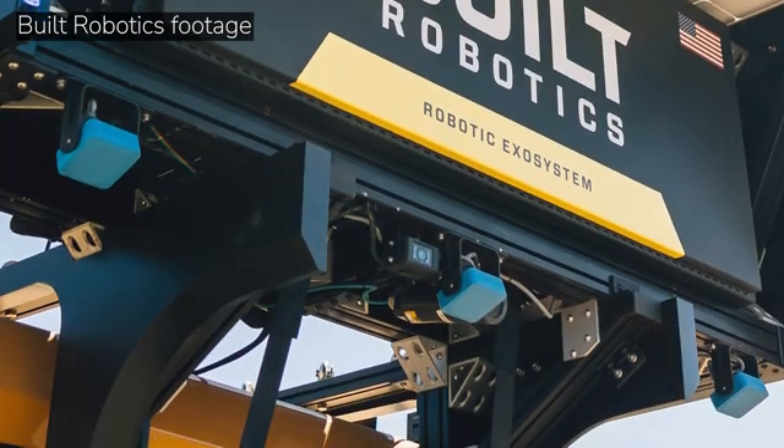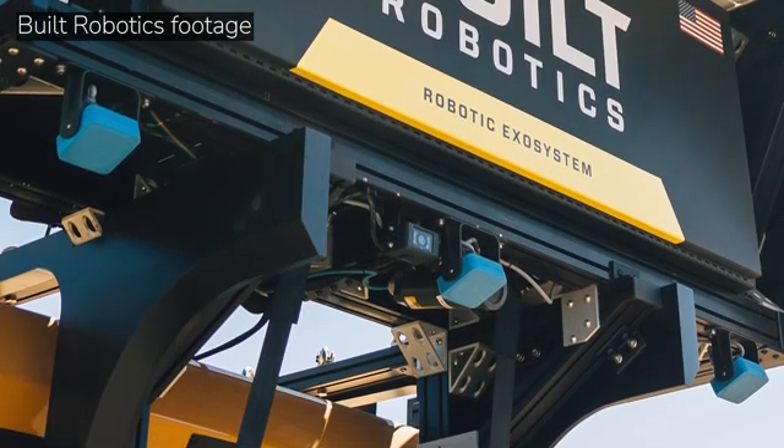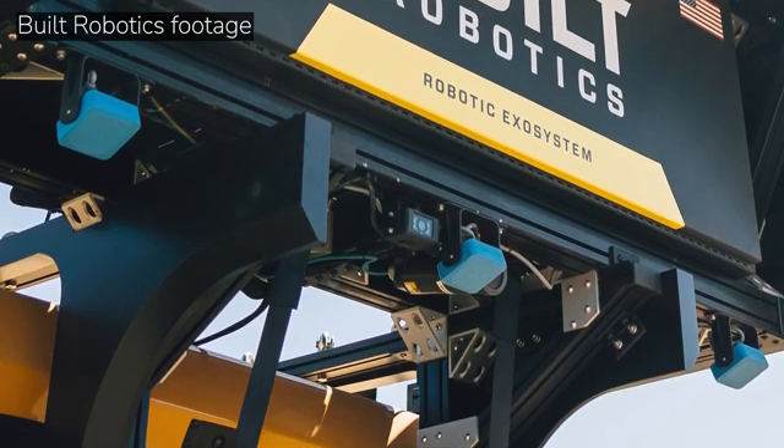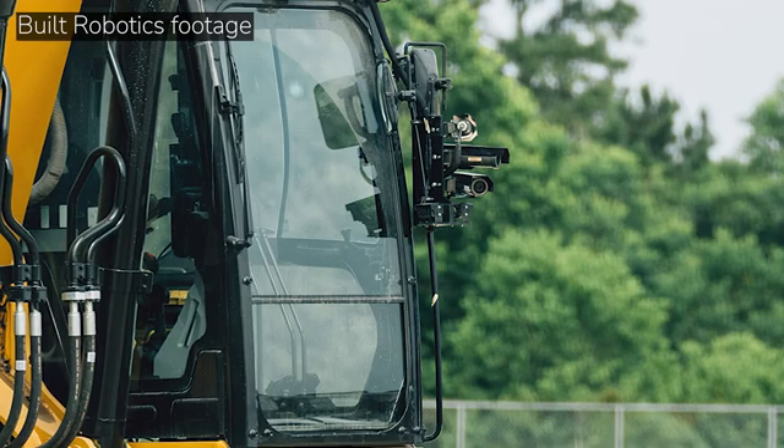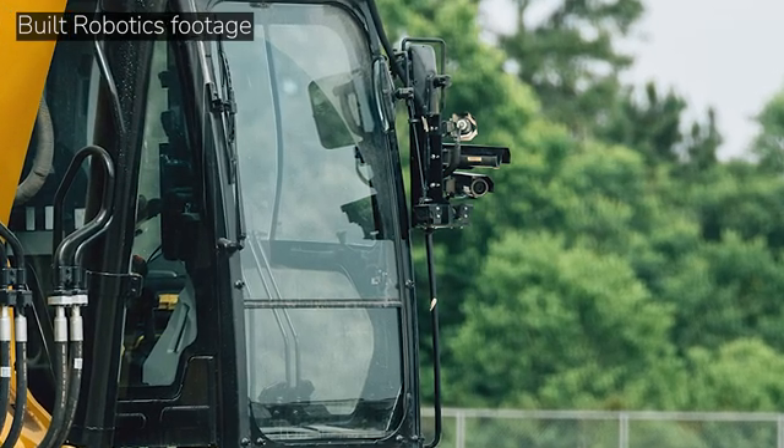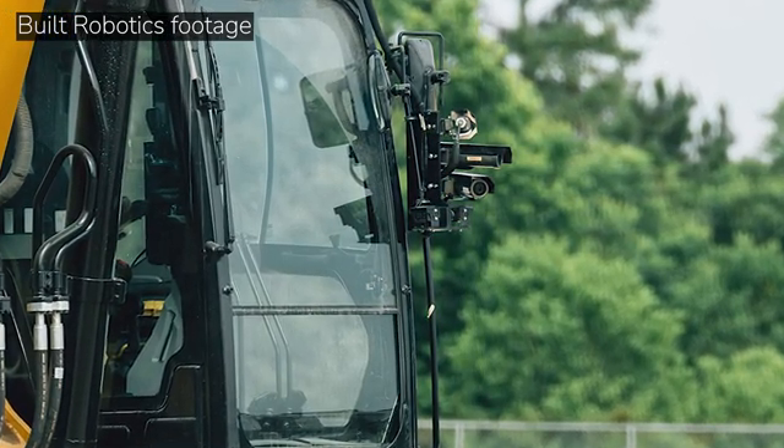What kind of sensors does this thing include to make sure grades are cut accurately and rocks in the trench get handled? The robot has a number of sensors. We have GPS, cameras for perception and obstacle and pedestrian detection, radar for additional obstacle detection, and IMU sensors to give the robot a sense of its space and balance. That's incredible.